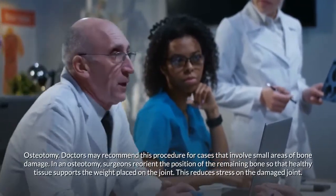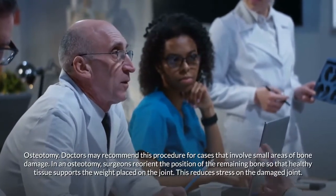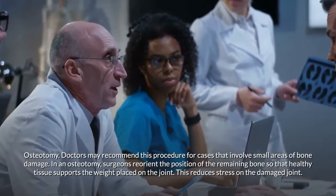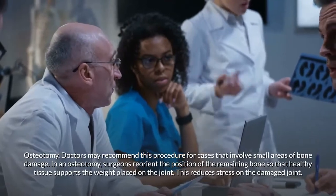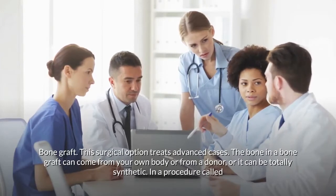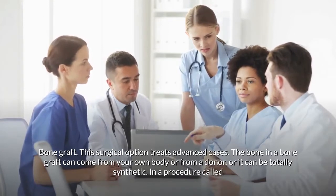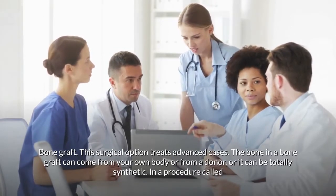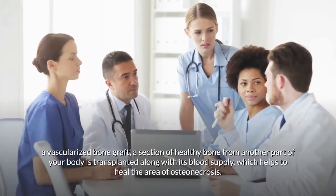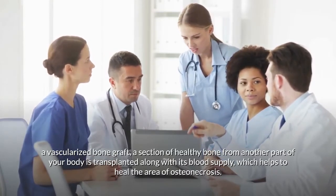Osteotomy may be recommended for cases involving small areas of bone damage. Surgeons reorient the position of the remaining bone so that healthy tissue supports the weight placed on the joint, reducing stress on the damaged area. For advanced cases, a bone graft is used — bone can come from your own body, a donor, or be synthetic. In a vascularized bone graft, a section of healthy bone along with its blood supply is transplanted to help heal the area of osteonecrosis.